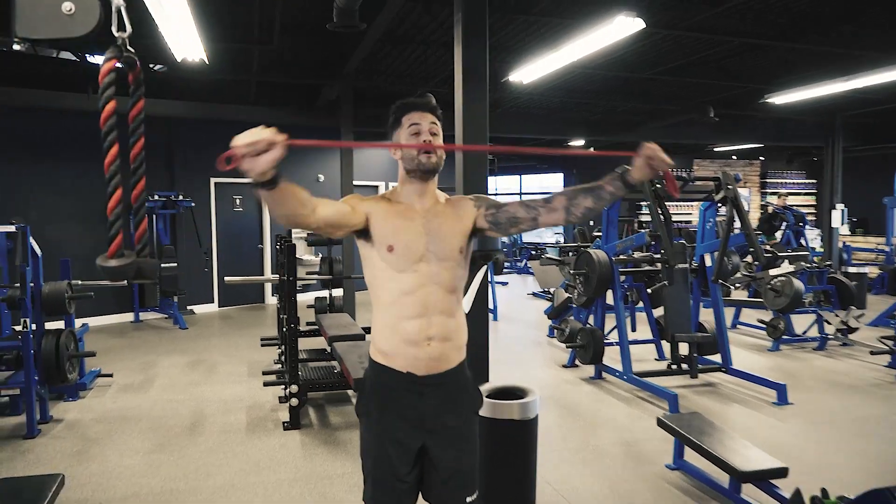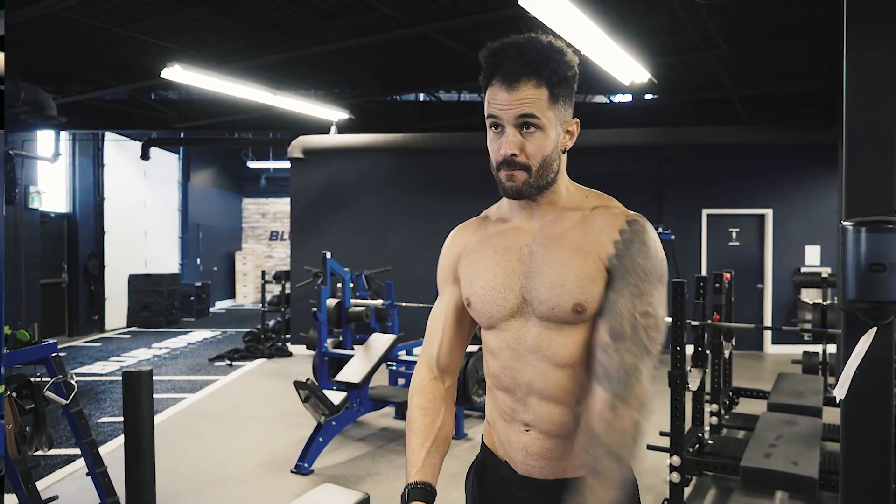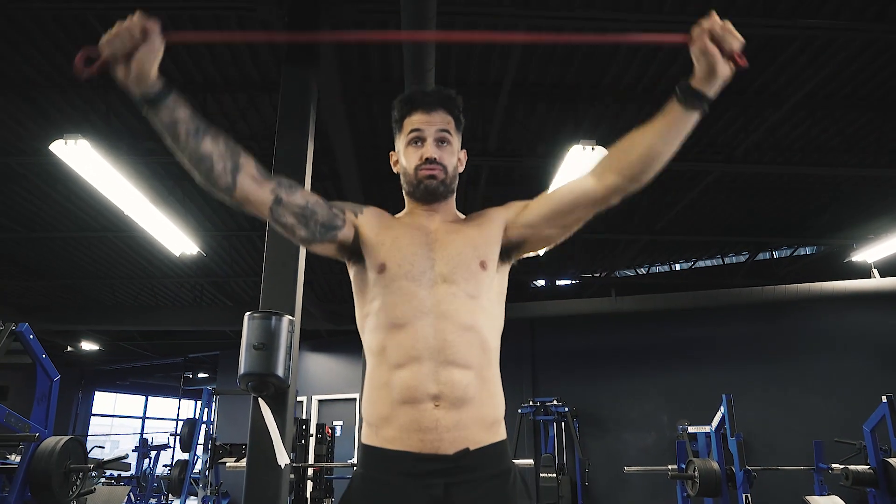Every great workout starts with a great warm-up, so take five to ten minutes to get the heart rate elevated, warm up the muscles and joints with some dynamic bodyweight movements, get the blood pumping, and then let's get going.